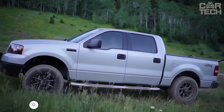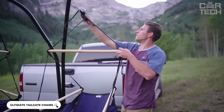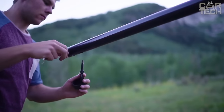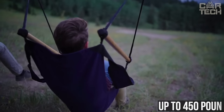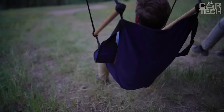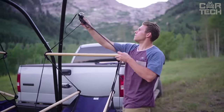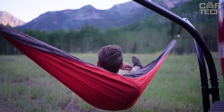Do you want to relax after hunting or fishing? Then this stand with two hammock chairs is for you. It attaches to a standard hook on the trailer in seconds, without tools. The stand can support up to 450 pounds. Two comfortable hammock chairs are included in the kit — they weigh only 2 kg each and can be easily folded into carrying bags.